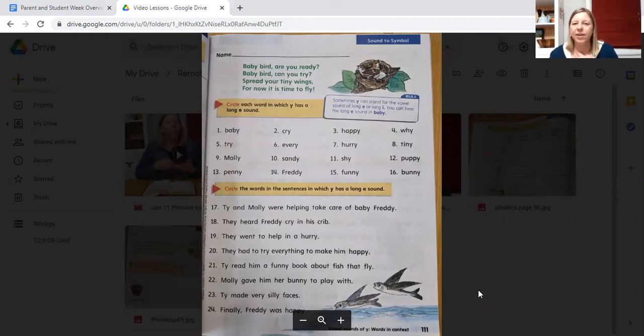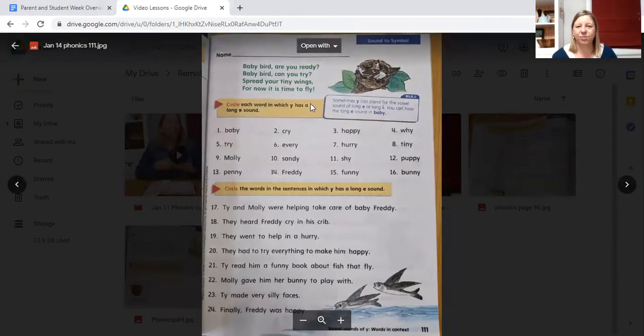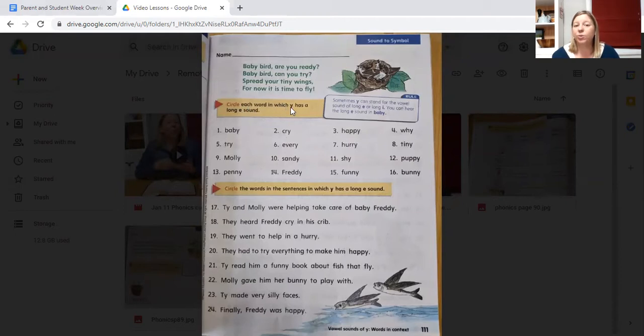Now let's read the rule. Sometimes Y can stand for the vowel sound of long E or long I. You can hear the long E sound in baby. Circle each word in which Y has a long E sound. There are 16 words listed here. Do not circle all of the Y's, do not circle all of the words — only circle the words in which the Y sounds like an E. Go ahead and do that.